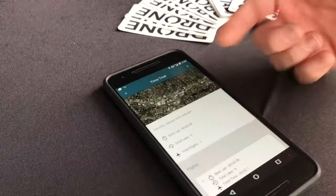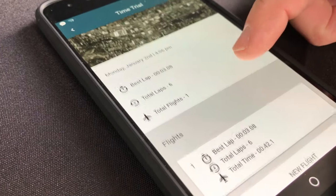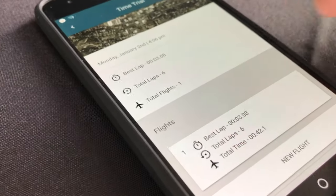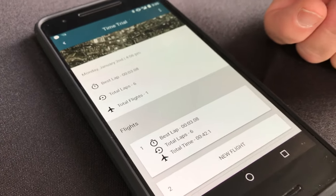I've used the Drone Squad app many times and it's been fantastic. So this is what a time trial looks like. When you create a new time trial session, it will keep track of all your flights for the day, what your best laps were, total laps, best time of the day, and that kind of stuff.